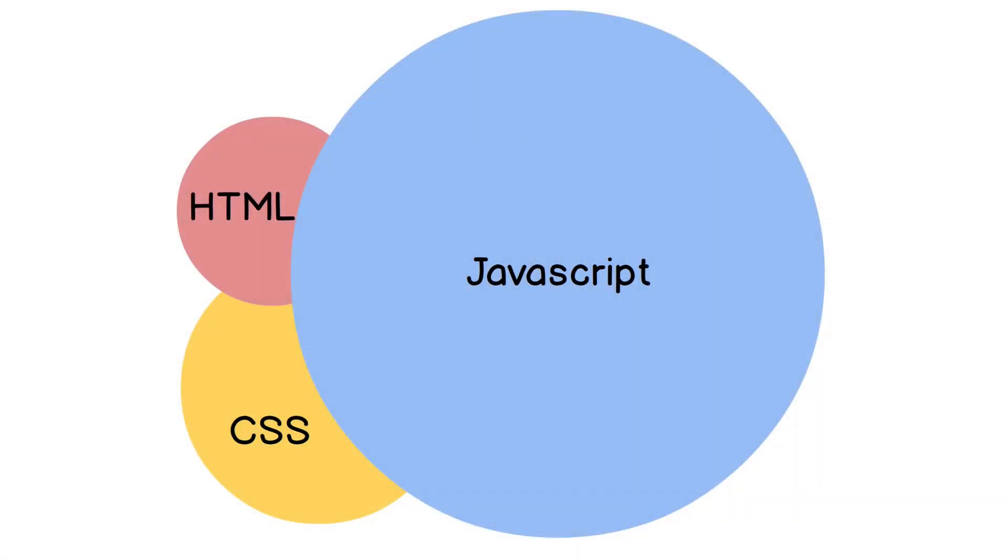I wanted to take a quick video to explain something — a mistake I made when I first started teaching myself programming. You start off with HTML and things are fairly simple: you learn some tags, you learn some attributes, and you start to understand how websites are built. Then you learn about CSS and all the things you can do to make websites pretty and beautiful. But then you start encountering all these CSS properties — there are so many of them.